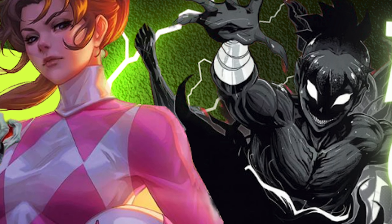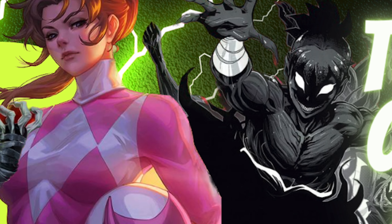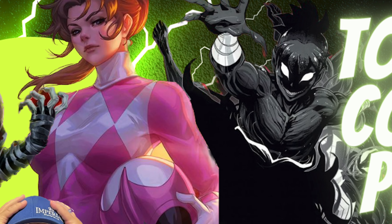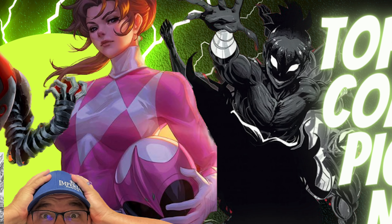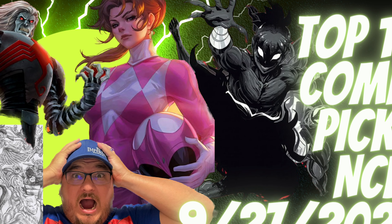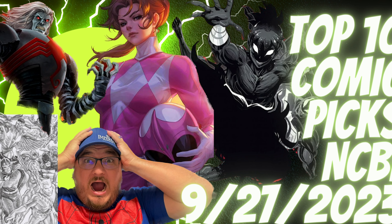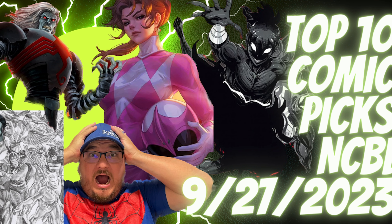Let's go ahead and take a look at my top 10 comic book picks for next week's new comic book day, September 27th, 2023. I did want to remind you I am doing my 1k subscriber giveaway still — we're getting there slowly but surely. I do have my PayPal and my Venmo in the description if you want to support the channel, and if you leave a message with your support, I will read it in the upcoming video. But with all that out of the way, let's get started.